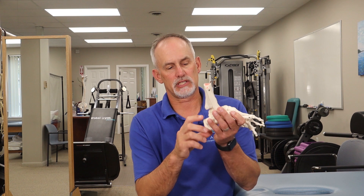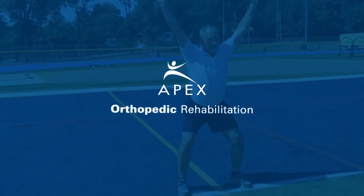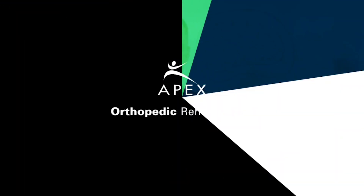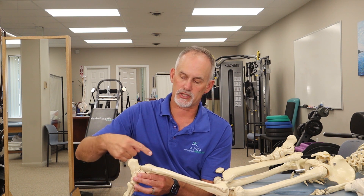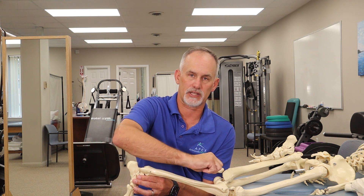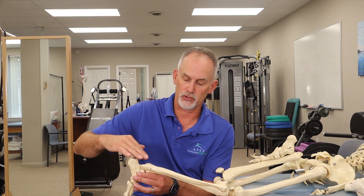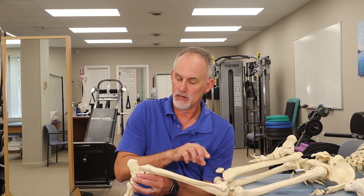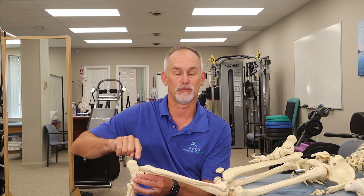The Achilles tendon is the largest tendon in the body. It attaches down to the calcaneus, or heel bone, and runs up the back of the leg, becoming muscular around the calf region. It actually crosses the back of the knee — at least the gastroc does. The soleus is a larger muscle that doesn't cross the knee. Both blend together into the Achilles tendon that attaches right to the heel bone, the calcaneus.